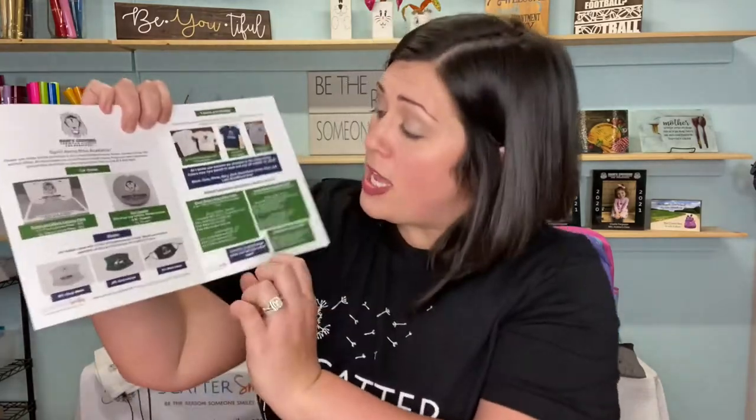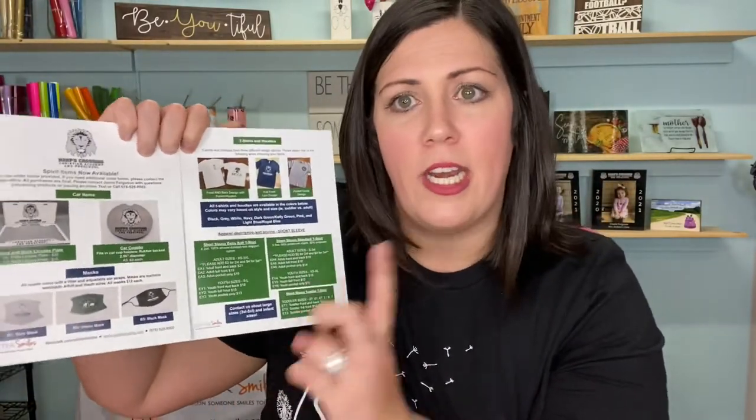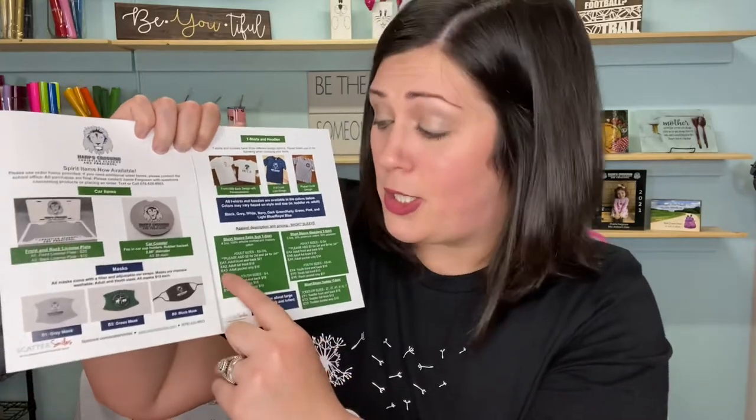So if you're looking at your booklet you're going to see a couple of areas for apparel. You'll see that we have a short sleeve extra soft section and a short sleeve standard section. In each one of those sections you'll see that there's different pricing depending on the type of logo that you want — if you just want the chest, if you want a full front logo, or if you want front and back logos, you're going to have different pricing.